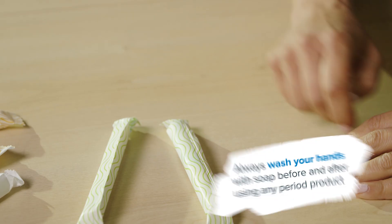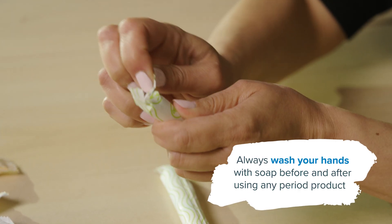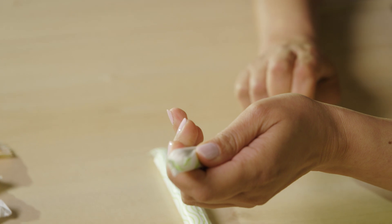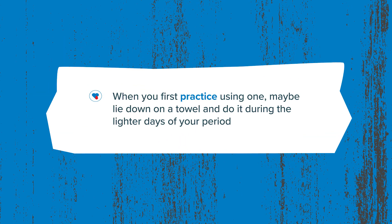To properly insert a tampon, first make sure to wash your hands. Find a comfortable position that lets you relax your pelvic floor muscles and still helps you reach your vagina, such as sitting on the toilet, squatting down, or standing whilst putting a foot on the toilet and slightly squatting. Next, hold the tampon at the grip just above the plunger and place the tip of the tampon applicator at the opening of your vagina. Once the tip is in place, aim the tampon towards your lower back — not straight up and not straight back either — about a 45 degree angle.